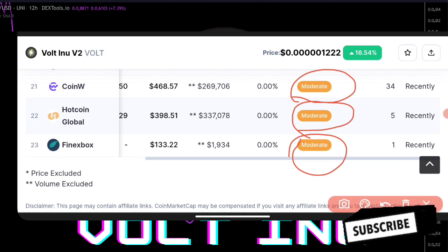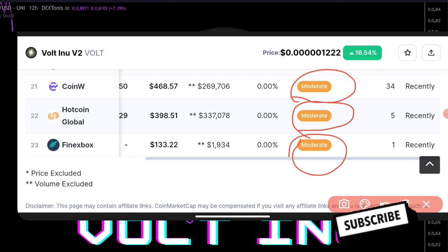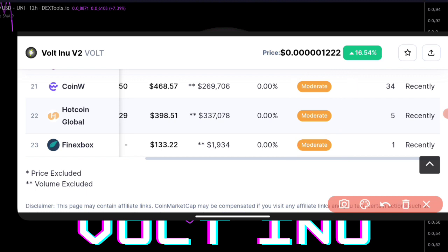Before you actually invest or go into a coin like this, you need to check how they are actually planning to buy and how well they have been listed on some exchanges. So these are the exchanges that Voting has been listed on, going from the 23rd to the 1st.